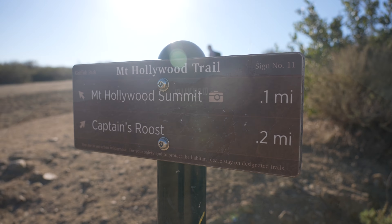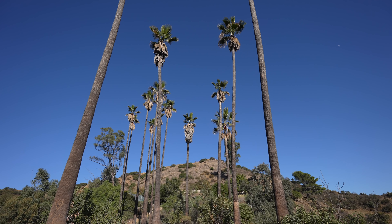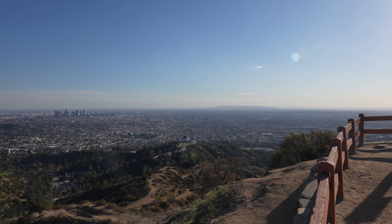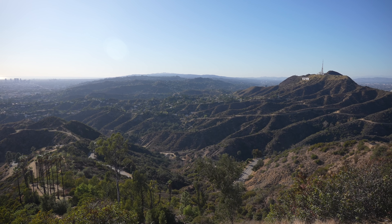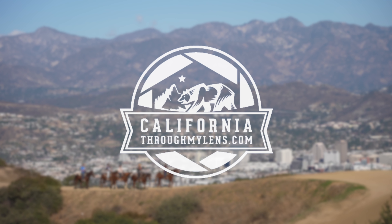Mount Hollywood, which is not the mountain that the Hollywood sign is on, is one of my favorite hikes in the Griffith Park area of Los Angeles. The mountain has amazing summit views looking down on downtown LA, Griffith Observatory, and out towards the ocean. Here's all the information if you want to check it out for yourself.